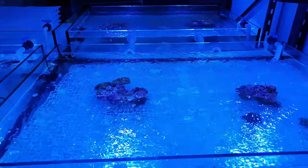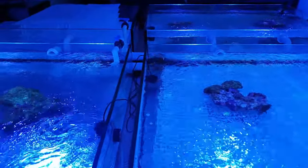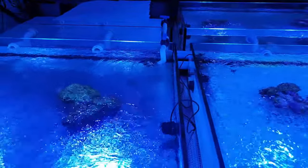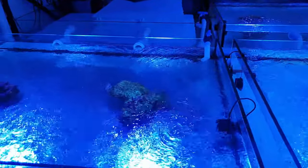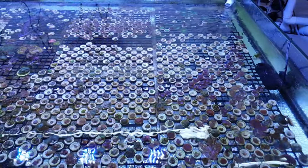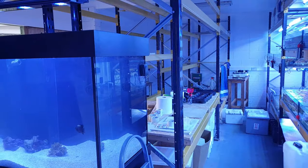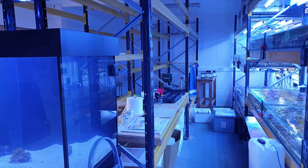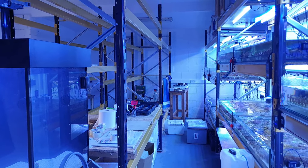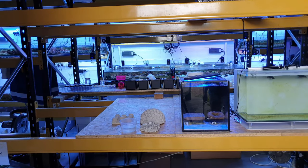So what has Rob got going on here? Well, there are currently 16 coral trays that hold around one and a half thousand frags each. So with the trays that will be added soon, Rob will have capacity for over 50,000 corals at any one time. That is a mind-blowing number of corals that only starts to make sense when you take a step back and look at what Rob is building here. As you can see, that capacity is helped by the unique setup where the coral trays are stacked above one another to make the best possible use of space.